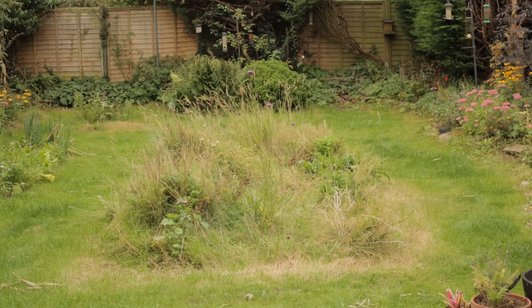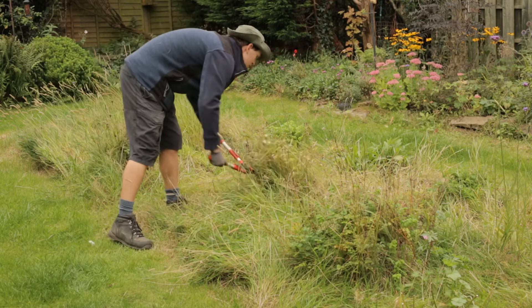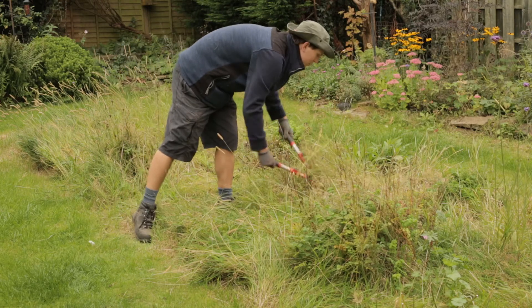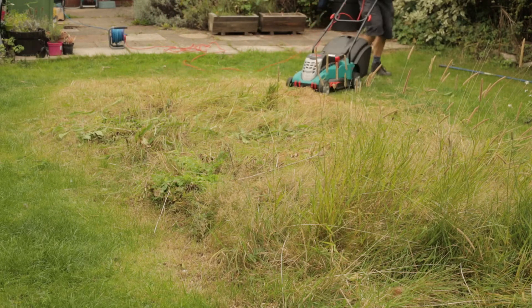Next, it's time to cut the meadow. A lot of meadow managers, including those at St. Nick's, will cut them with scythes, which are really good, environmentally friendly, don't need any electricity or petrol like lawnmowers — quite therapeutic, actually, and no noise as well. Unfortunately, I don't have a scythe, so I used a lawnmower. Some of the plants had grown quite tusky, so I had to attack them with shears first, then set the blade as high as possible and run the lawnmower over the meadow.